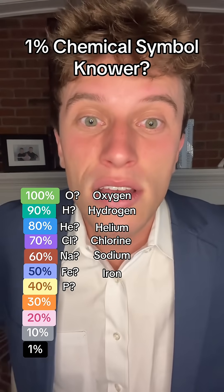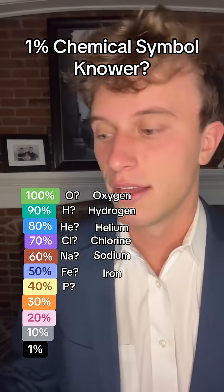What about just P? Do you know what P is? What element is P? That is phosphorus.